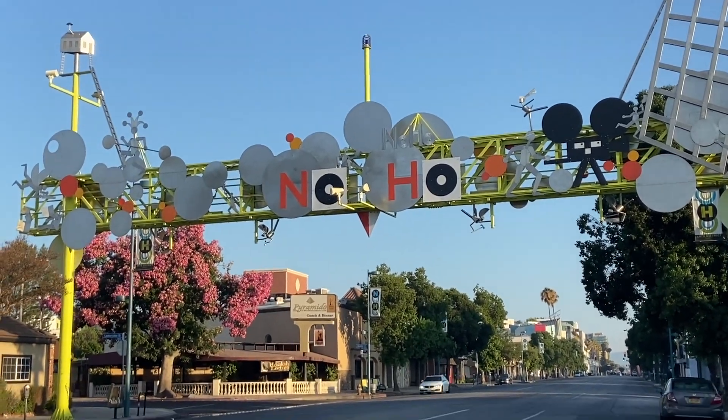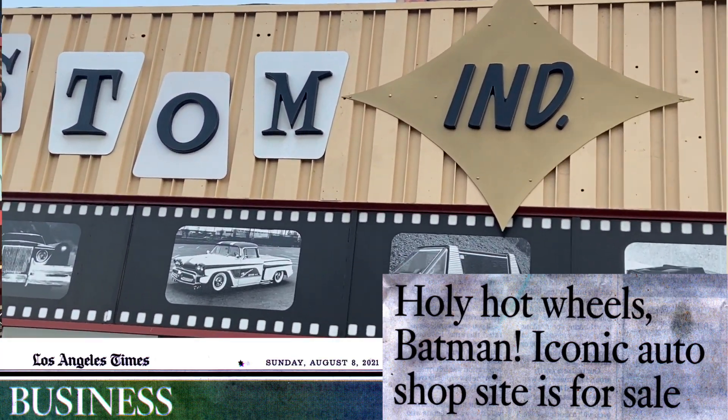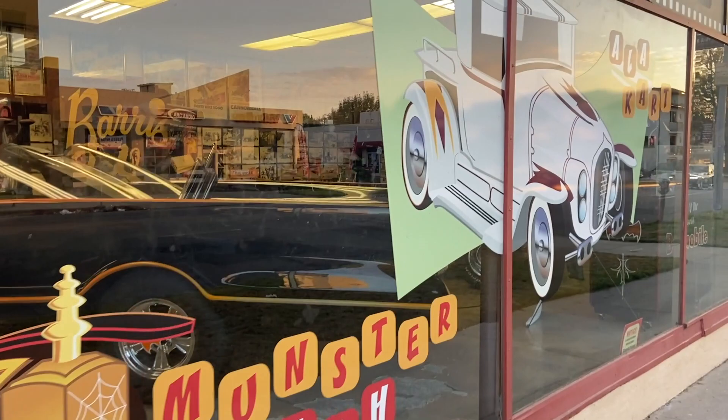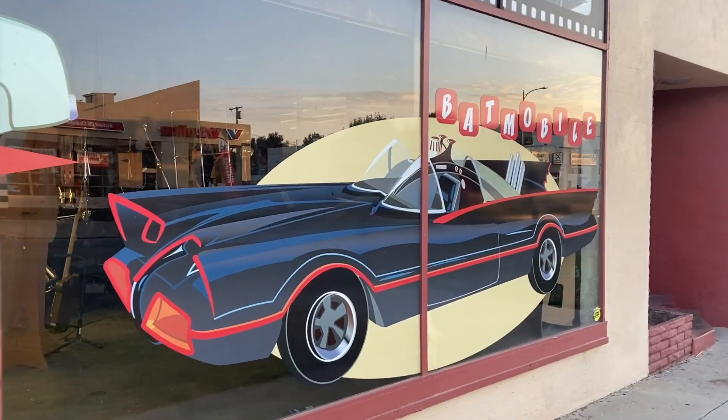It's August 10th, 2021. We're here at George Barris' landmark custom shop in North Hollywood, California, and it's for sale. From this shop, some of the most iconic cars from the 1950s and 60s were created, the most famous of which, of course, was the Batmobile.